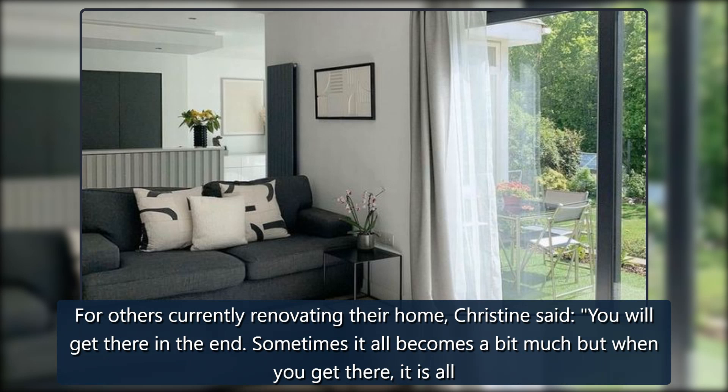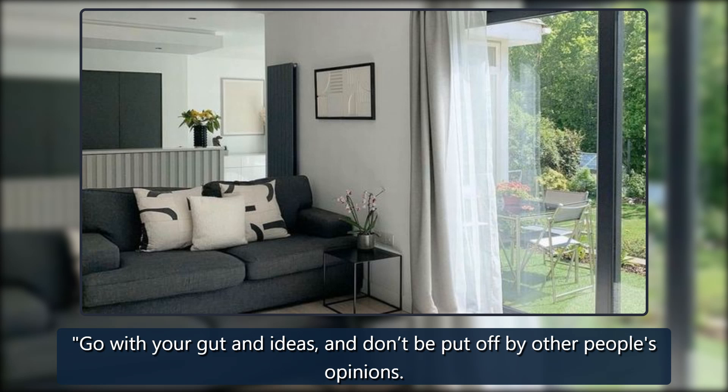For others currently renovating their home, Christine said: you will get there in the end. Sometimes it all becomes a bit much but when you get there, it is all worth it. Go with your gut and your ideas, and don't be put off by other people's opinions.